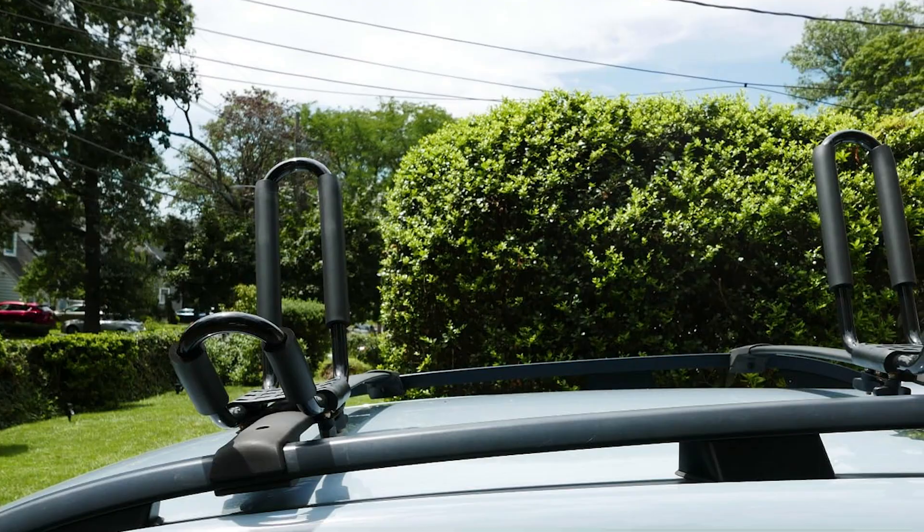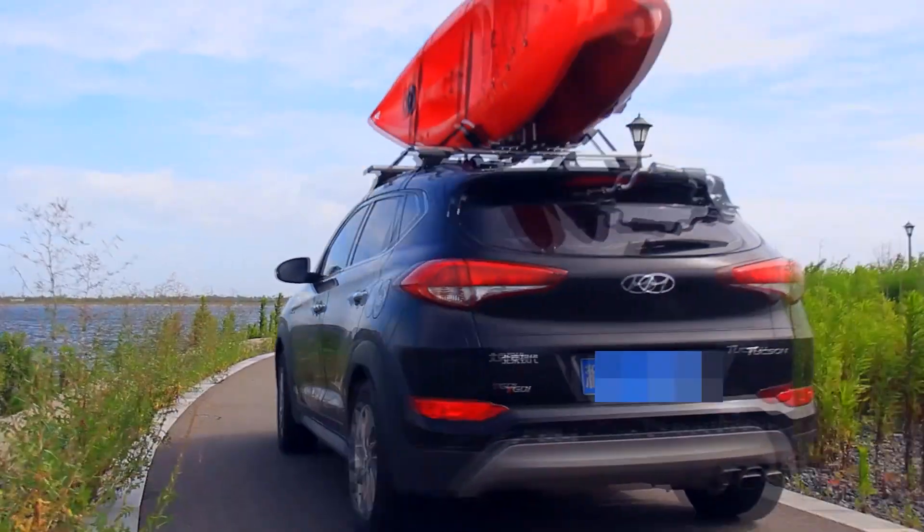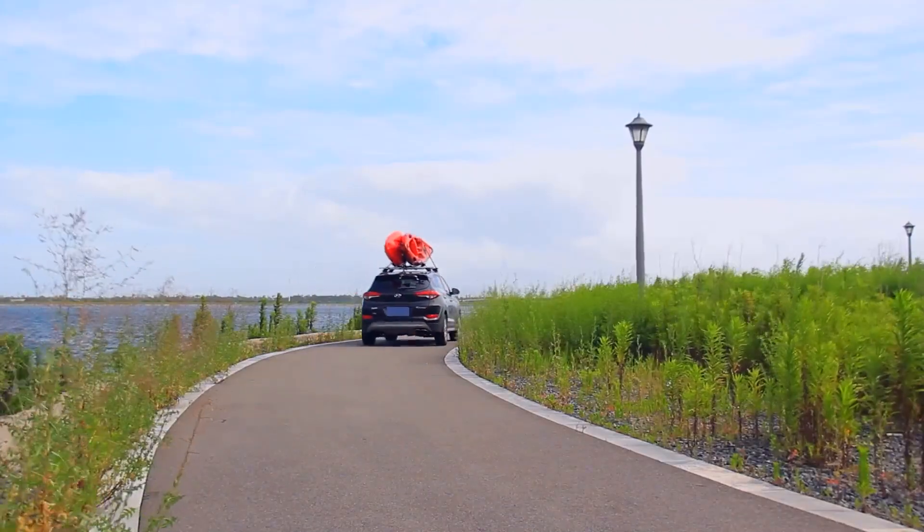Whether you're an avid paddler or a weekend warrior, these racks will ensure that your kayak is transported safely and conveniently. Let's explore each option in detail to find out which one will work best for you.